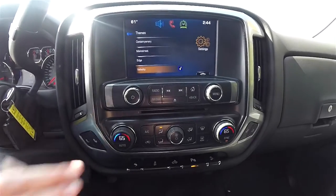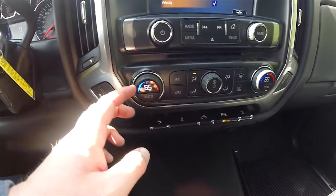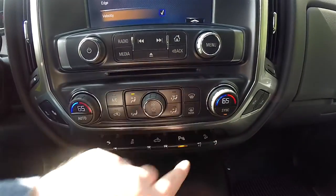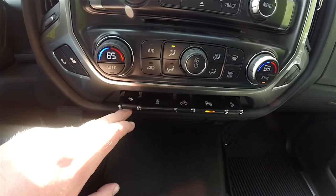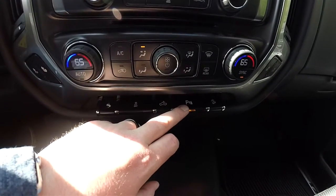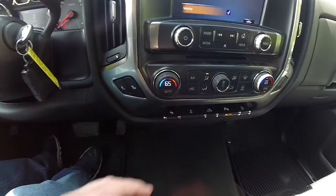Going down the center stack you have redundant controls for auto controls, dual zone climate controls with readouts and knobs that you can also sync. There are large controls for your power adjustable brake and accelerator pedal, stability control, cargo lamp, parking sensors, hill descent control, and driver and passenger heated seats.